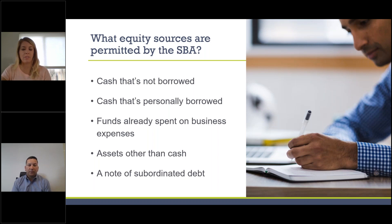A couple of sources acceptable to SBA: cash that's not borrowed, including personal cash, funds in your current business account, or a gift from a family member — as long as it's properly documented with no intended repayment. Another acceptable source is cash that's personally borrowed and then lent to the business. Also acceptable are funds already spent on business expenses, such as a deposit on equipment, with sufficient documentation like an invoice and canceled check.